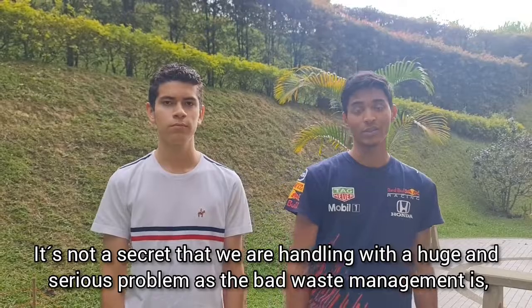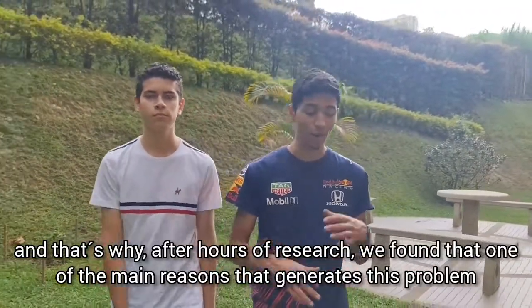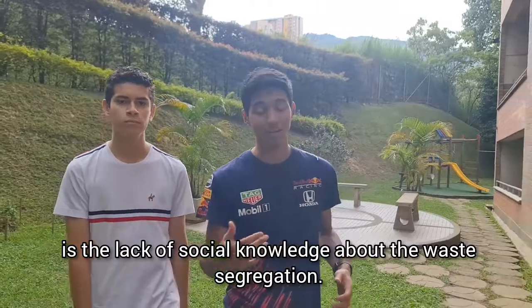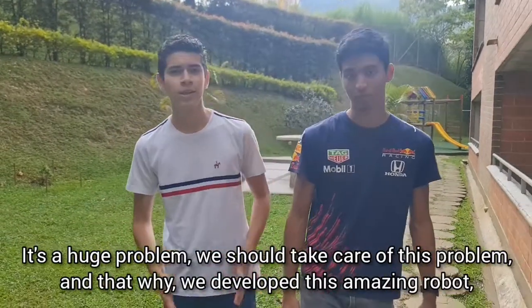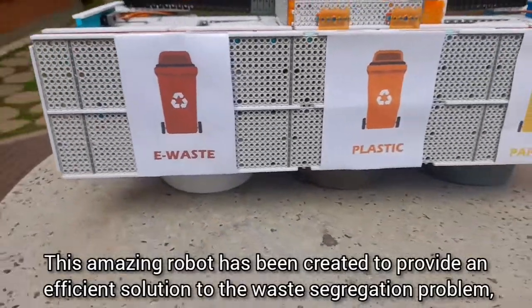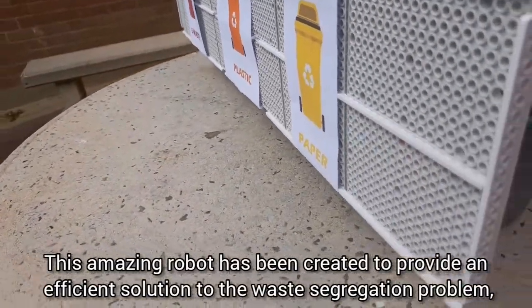It's not a secret that we are dealing with a huge and serious problem of bad waste management. That's why, after hours of research, we found that one of the main reasons generating this problem is the lack of social knowledge about waste segregation. This is a huge problem, and we should really take care of it. That's why we developed a new robot — the Sigri Robot.